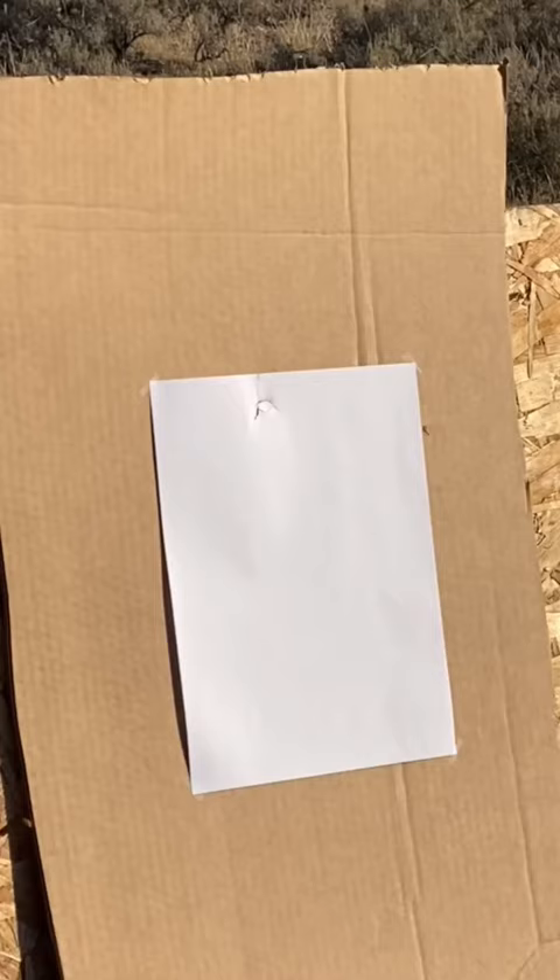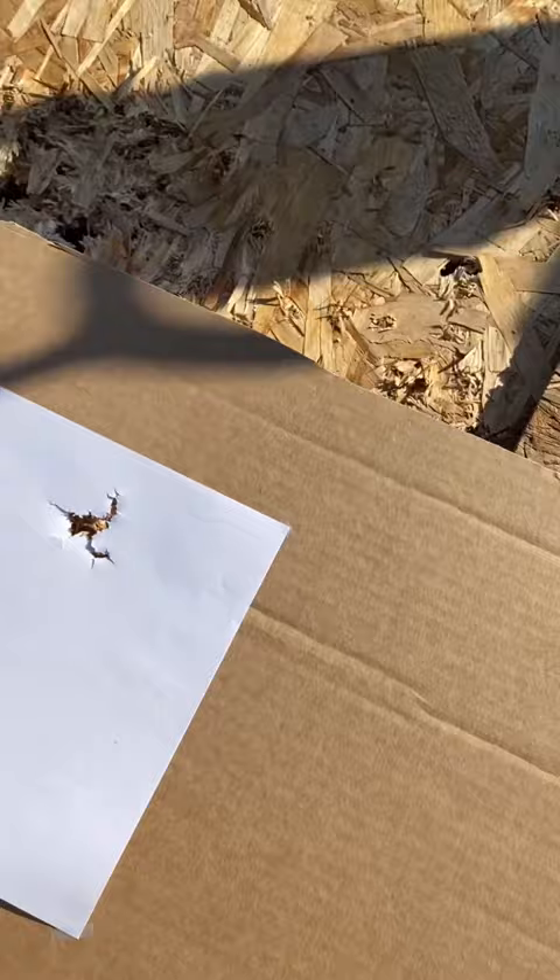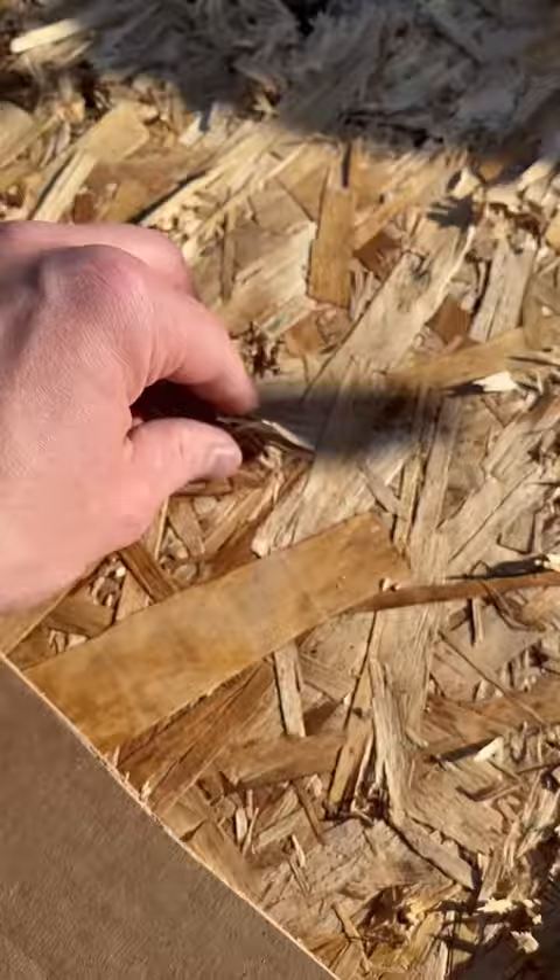Picking up the paper target we can see a lot of the candy corn clumped together and it left quite the dent in the plywood, but it did not go through.